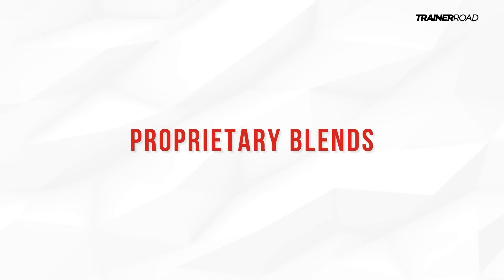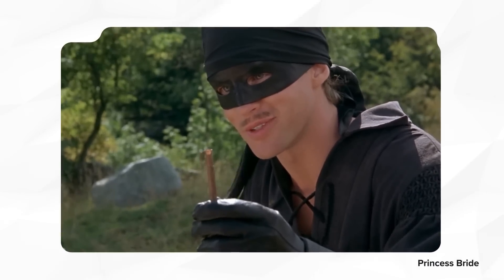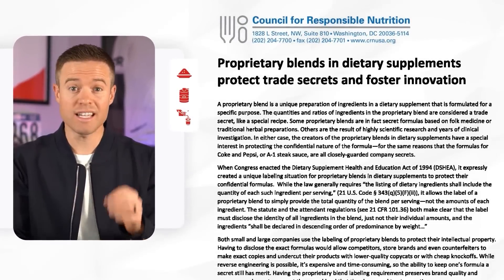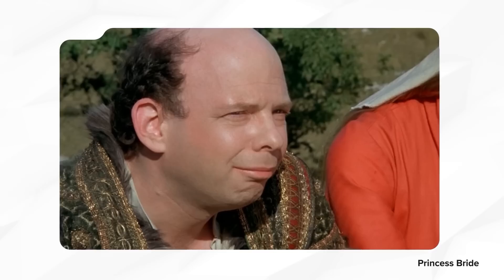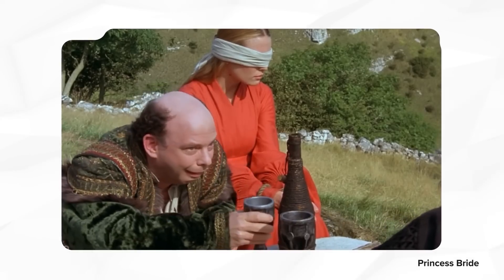The first thing to note is that every greens powder is unique, and most use something called a proprietary blend as the main portion of the ingredients. It's a combination of ingredients used exclusively by a single company, in which they're required to list each ingredient but not required to list the amount of each ingredient. A virtuous perspective believes these are used to keep ingredients hidden from competitors, while a cynical perspective believes companies claim their products have a ton of valuable ingredients while actually only putting in trace amounts.